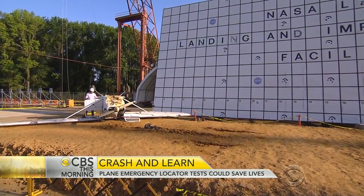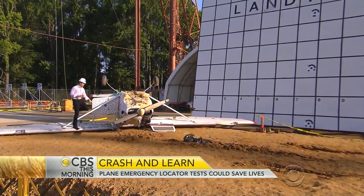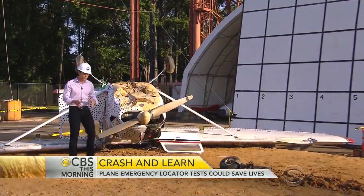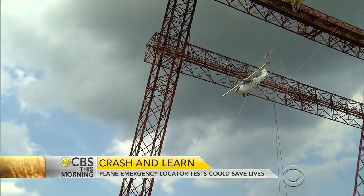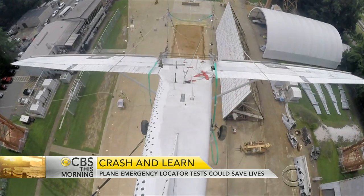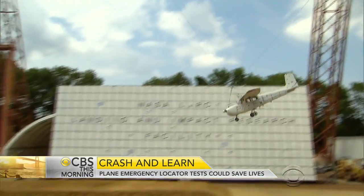If this had been a real crash, the people inside this plane may not be able to call for help, though they would most likely need it. The technology that NASA is aiming to improve hopes to get that help there faster. Four, three, two — a trip to the moon it's not, but NASA believes this small plane's final 100-foot flight will one day save lives.